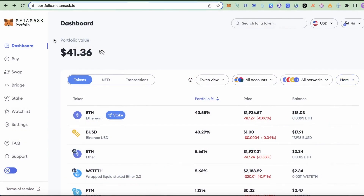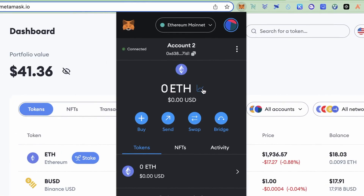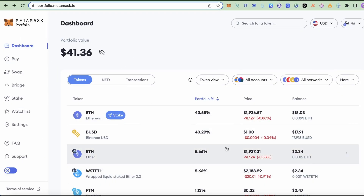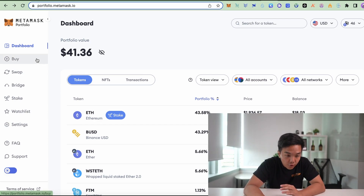All of that can be found in your MetaMask portfolio. To get there, hop onto your Chrome extension, MetaMask, and click on this icon here — it will take you to your portfolio. On the left, you'll see all of the features that MetaMask provides. For the airdrop itself, we will focus on four of these features.